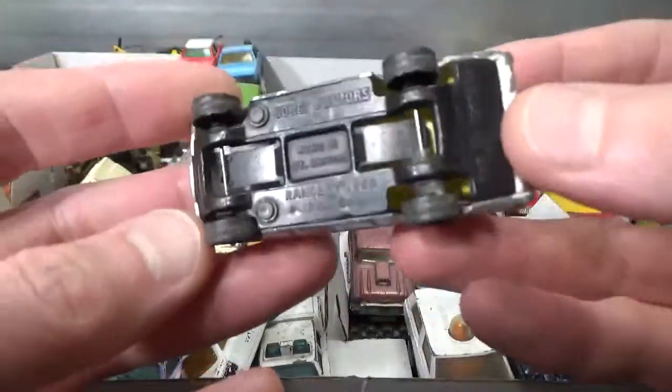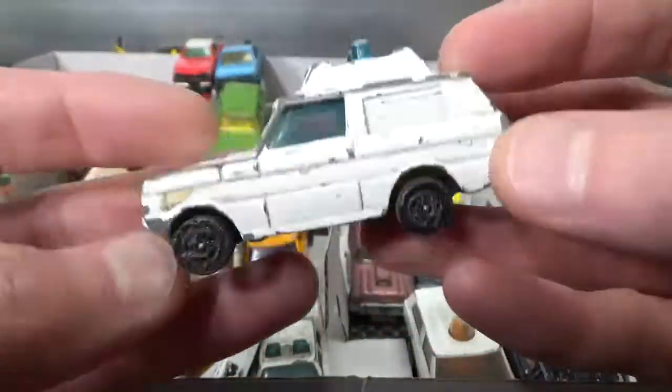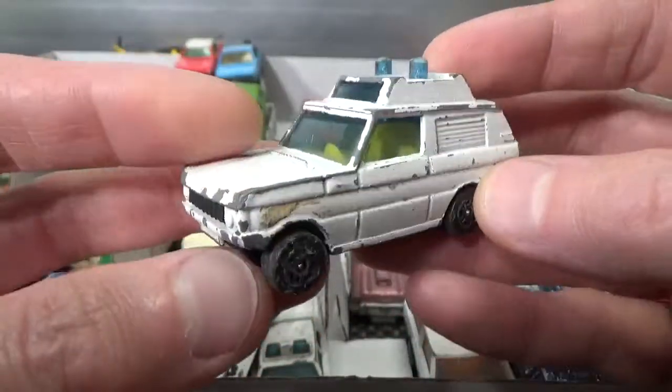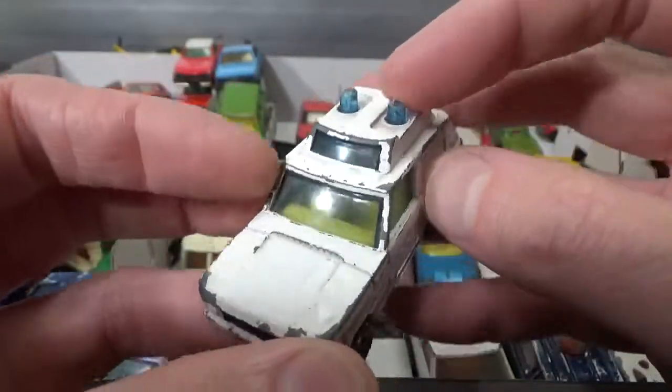Then we have a Corgi Juniors Range Rover Police. These Corgi Juniors always have a plastic base and a metal body. It's got the lights on top.